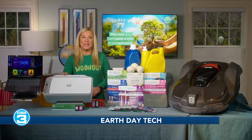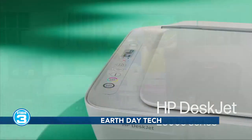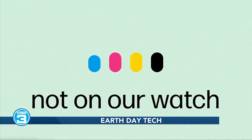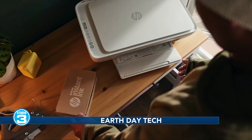Along those same lines, this HP DeskJet 2800E is also made out of 60% recycled plastics. Pair it with their instant ink and paper add-on subscription service for even less waste. They recycle your old cartridges through their Planet Partners program and send you new ones made from about three-quarters recycled plastic.